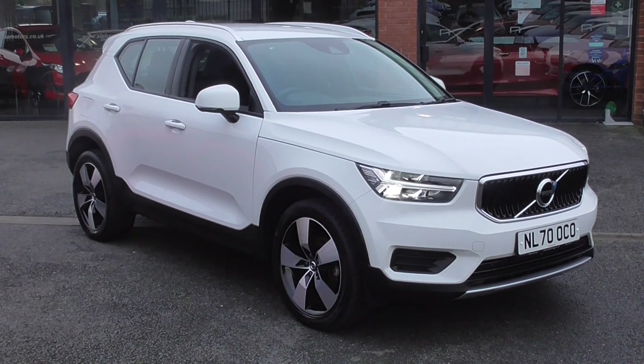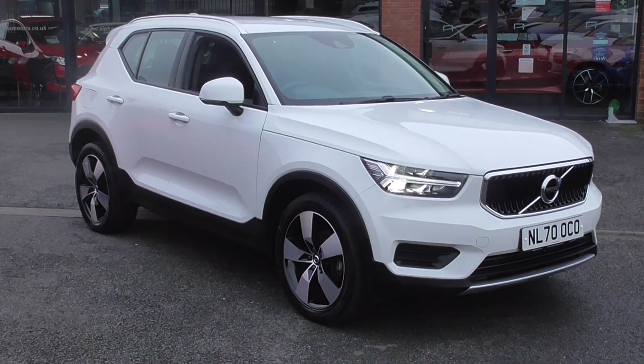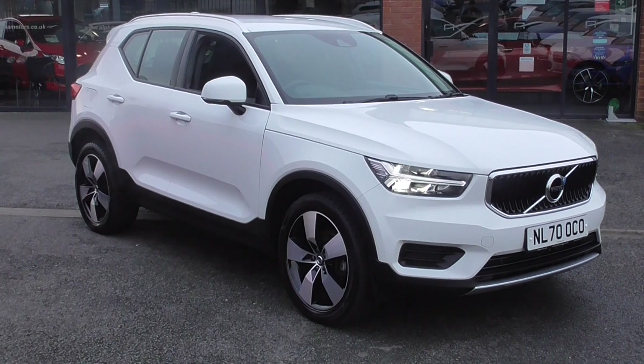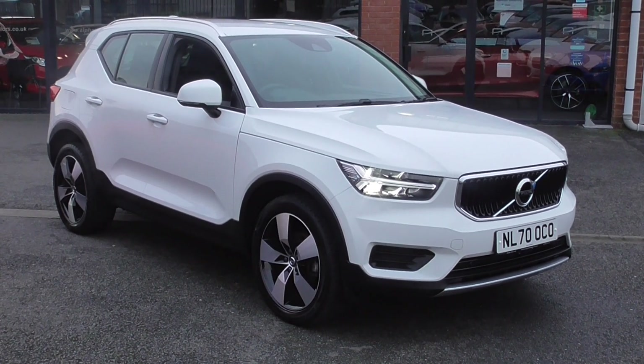This is the Momentum T3, so it's 161 brake horsepower, 1.5 three-cylinder engine. It drives absolutely fantastic, and as you can imagine, fuel efficiency is very, very good on these cars.